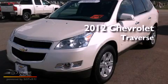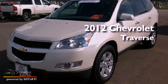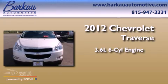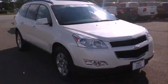This is a certified pre-owned 2012 Chevrolet Traverse. It features a 3.6-liter, 6-cylinder engine, an automatic transmission, and all-wheel drive.